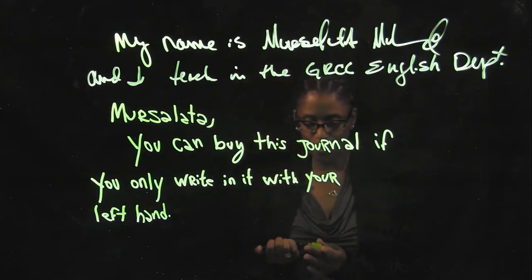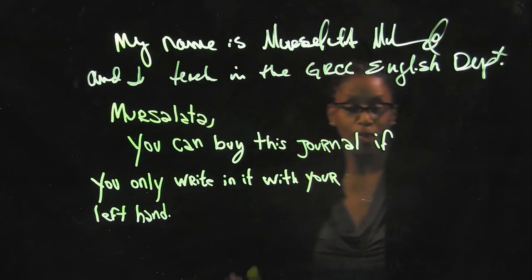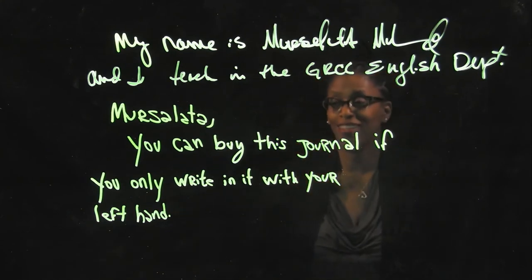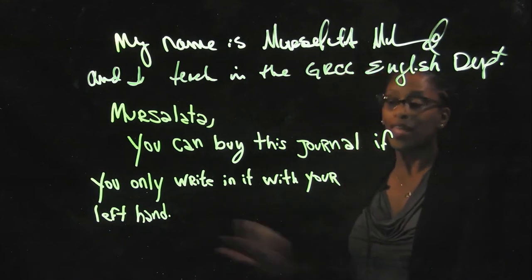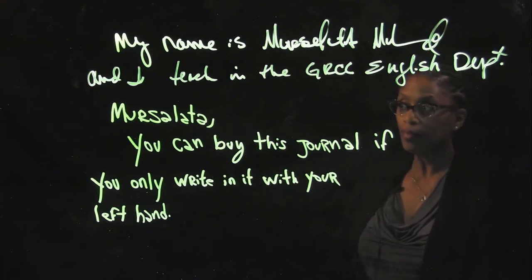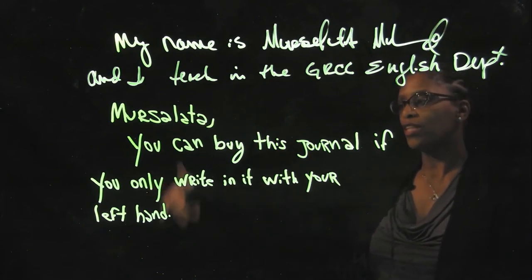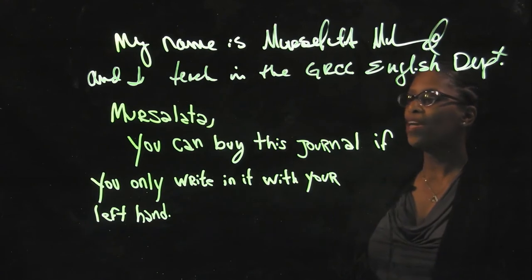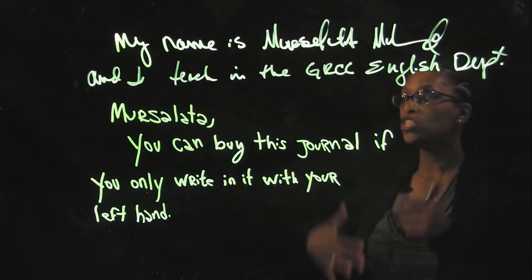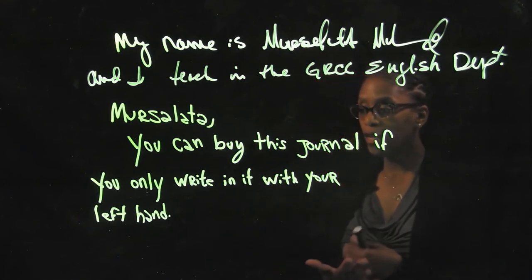That's what I did — I bought the journal, and I kept this promise to myself: I only wrote in it using my left hand. It was horrible, beyond belief horrible writing. Oftentimes I wanted to stop, but I remembered my deal with myself. So over the days and weeks and months, my handwriting got less ugly and more legible.